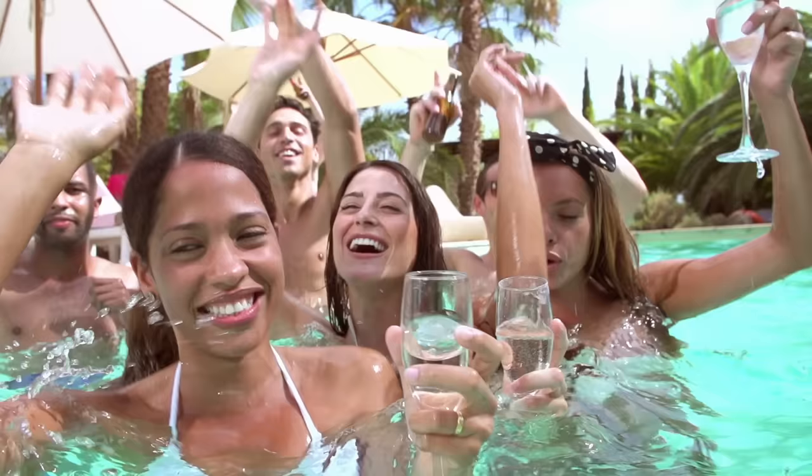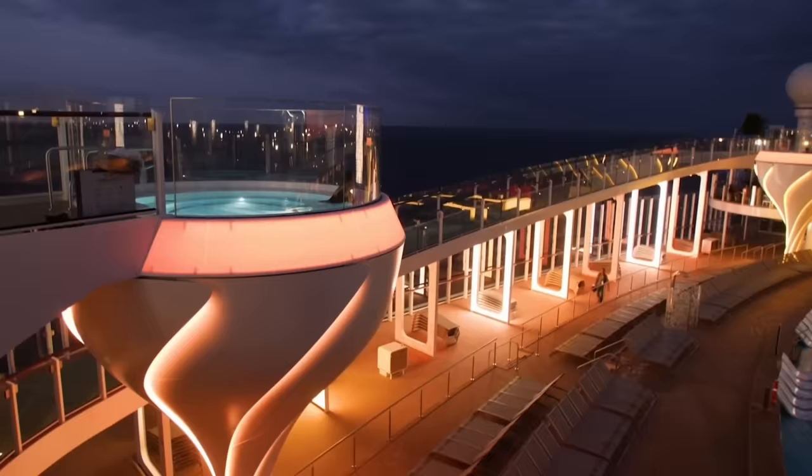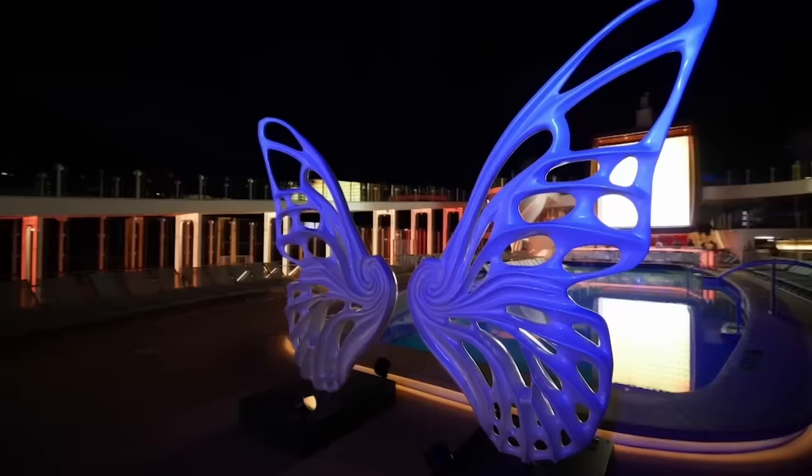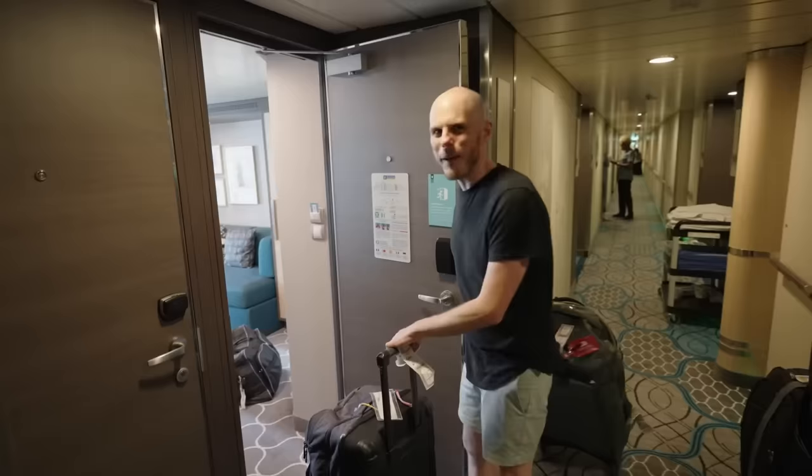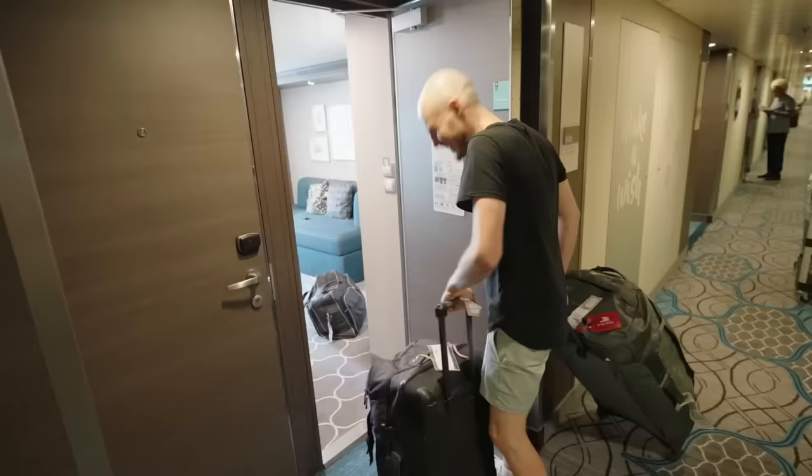My top tip is to also pack a spare pair of clothes and maybe a bathing costume in your hand luggage. Just in case your bags take a while to arrive in your cabin — this means you can go for a swim or change into something fresh after a shower for dinner. Your bags will be taken onto the cruise ship and put outside your door. They usually arrive before 5pm, sometimes a little earlier depending on how busy the ship is.